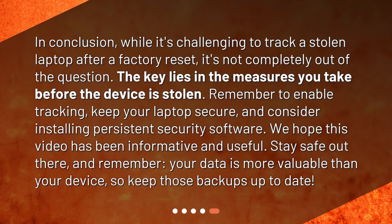In conclusion, while it's challenging to track a stolen laptop after a factory reset, it's not completely out of the question. The key lies in the measures you take before the device is stolen. Remember to enable tracking, keep your laptop secure, and consider installing persistent security software. We hope this video has been informative and useful. Stay safe out there, and remember, your data is more valuable than your device, so keep those backups up to date.